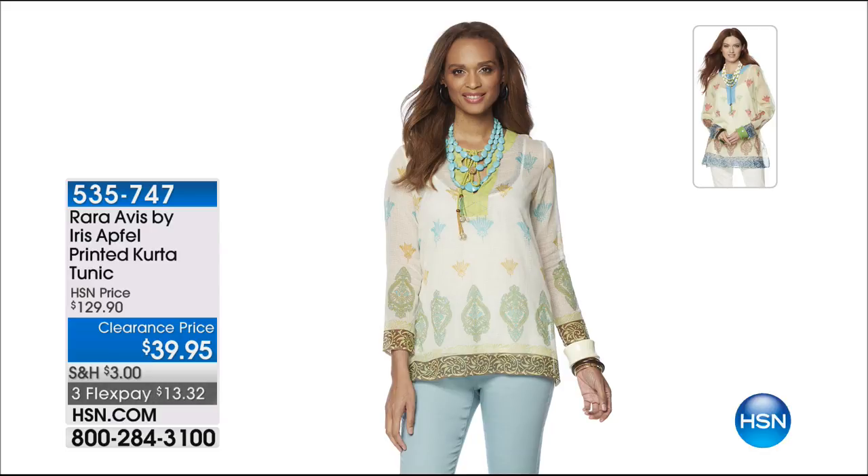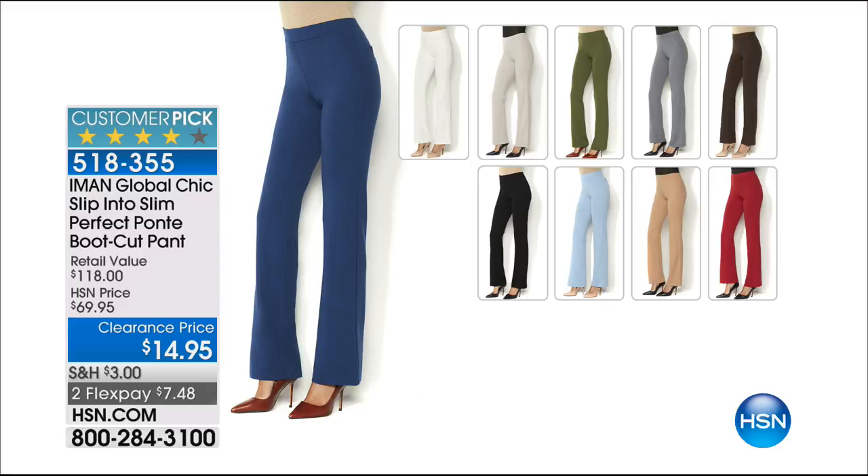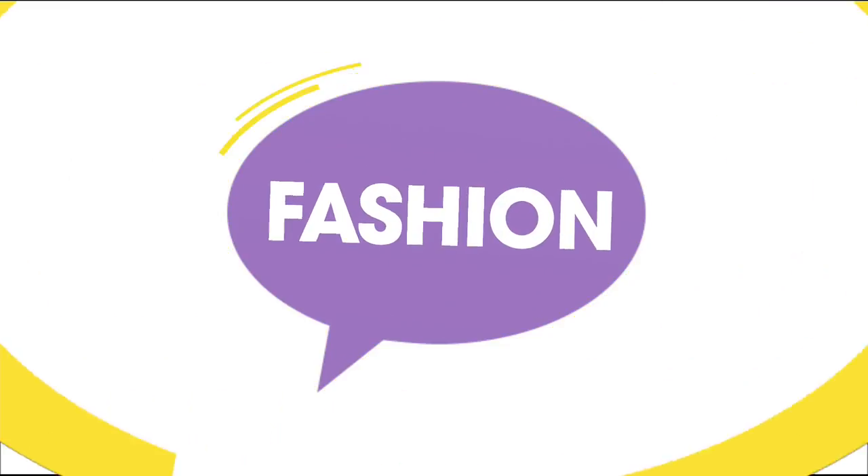Still to come: Ra Ra Avis by Iris Atville — a printed tunic, only airing, was $129.90, now over 60% off at $39.90. I believe there are two colors: ivory tan and light green. Item numbers 535-47 and 747. And great news — 1,400 of the Amon Slip into Slim perfect Ponte boot cut pants have already been ordered at $14.95. I personally own them in two colors. Go to hsn.com, find your size, and see what color is available. Item number 518-355.